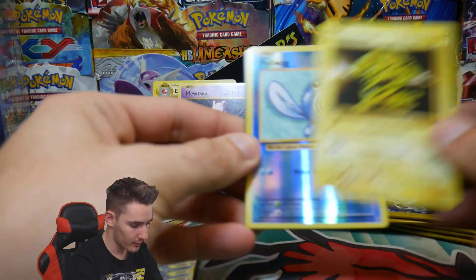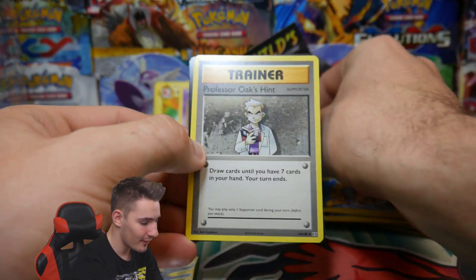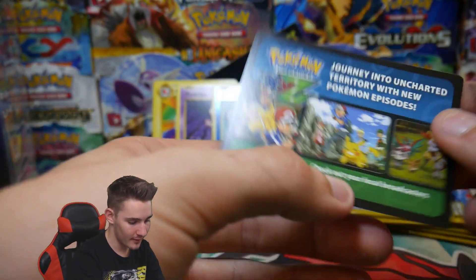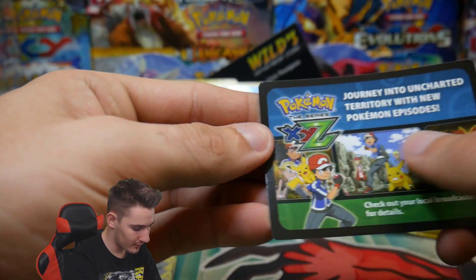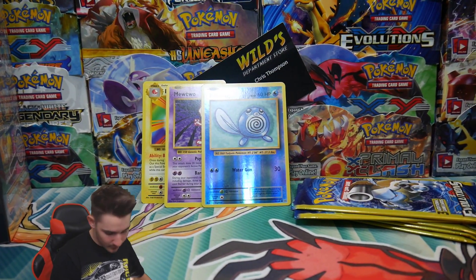I wonder if we'll get a reverse holo — oh, right there! So there's a reverse holo, a reverse holo Poliwag, and then an XYZ card — that's for the anime and stuff.